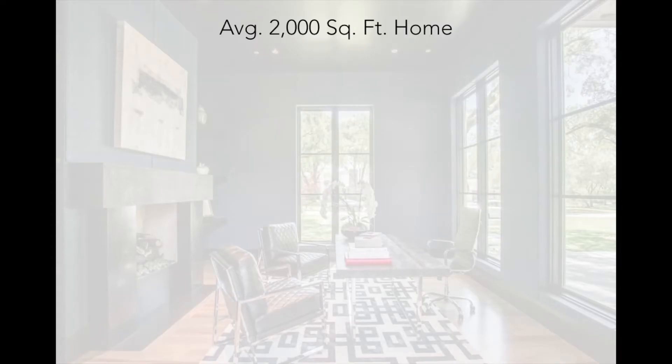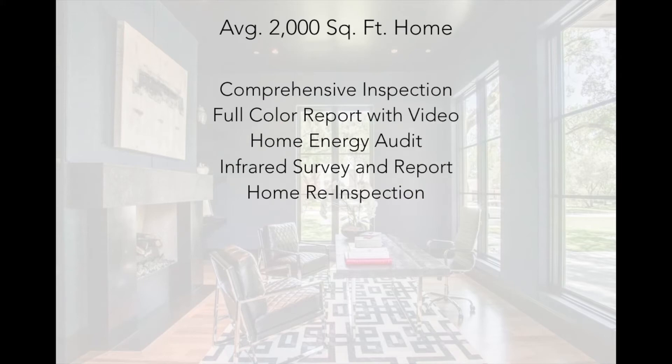To reiterate: on an average 2,000 square foot home, which includes the comprehensive inspection, a full-color report with video, the home energy audit, infrared survey and report, and home re-inspection, you're looking at an average fee of $450. Prices will vary based on age of home and location. As the home begins to age more, the fee will slightly increase due to the nature of the systems and components we're examining, as they tend to be more fragile and also more likely out of date, causing more safety issues.